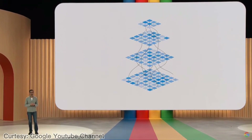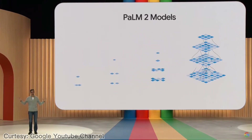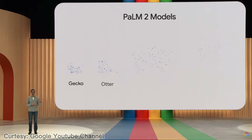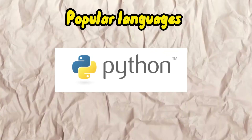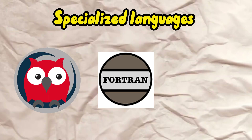When it comes to coding, POM2 outshines ChatGPT. While ChatGPT can assist with coding, POM2 was specifically trained on a vast dataset including web pages and source code. This specialized training empowers POM2 to generate code in popular languages like Python and JavaScript, as well as specialized languages such as Prolog, Fortran, and Verilog.